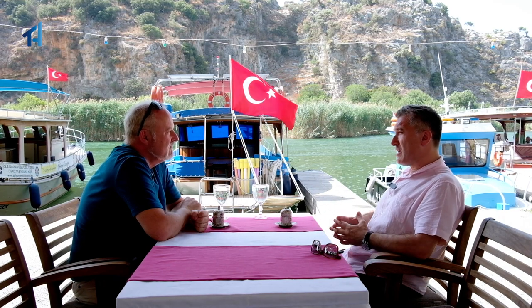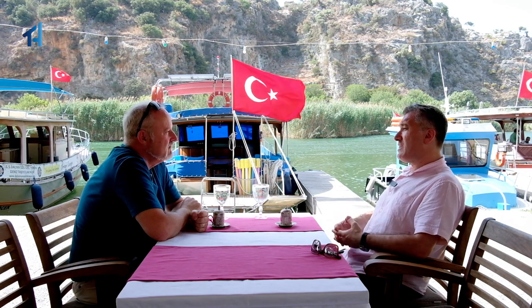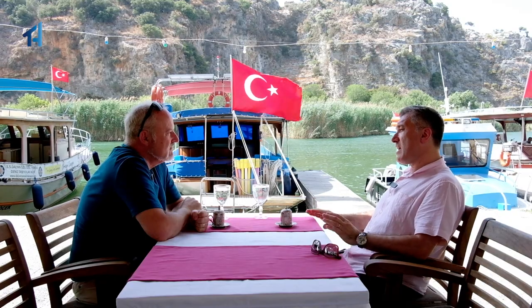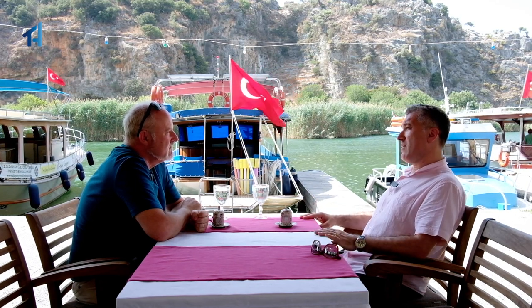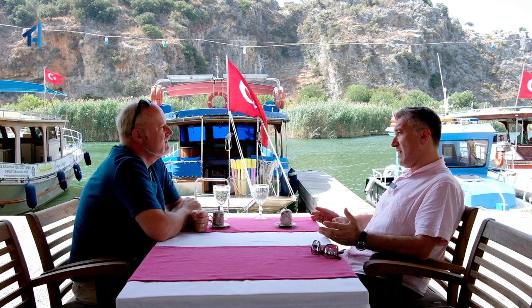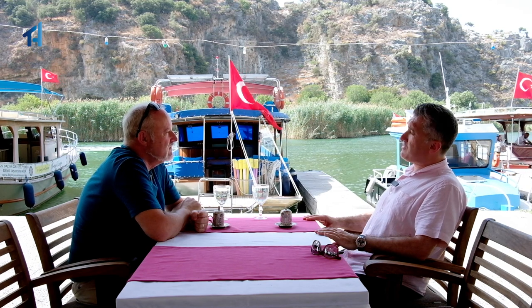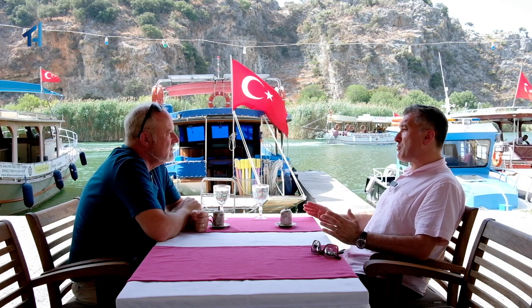We've been getting a lot of British buyers, and Scandinavians and Europeans — they all love to have a piece of Dalyan. Initially it started as a simple place in the sun; they just wanted to enjoy the attractions. But then it became more and more popular, tourism became extremely vibrant, and the property market became an investment market. Most properties in Dalyan also achieve quite high rental yields, especially during the summer rental season.